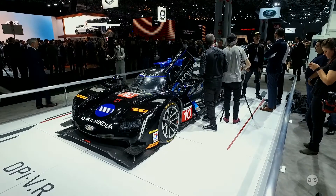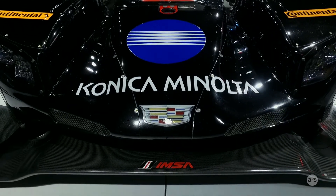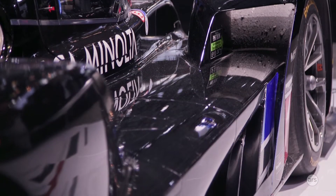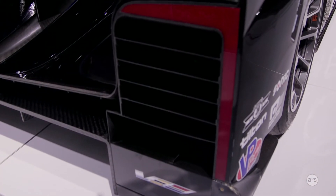Do you think they'll let this race at Le Mans? Obviously they need to tweak some of the rules, but I assume you must want to go there. We do want to go — it would be awesome to take a Cadillac back to Le Mans. It's been about 15 years now, so it'd be great to go back. Unfortunately it doesn't fit the rules at the moment, but maybe a few years down the road they'll make a few changes and we can go back.